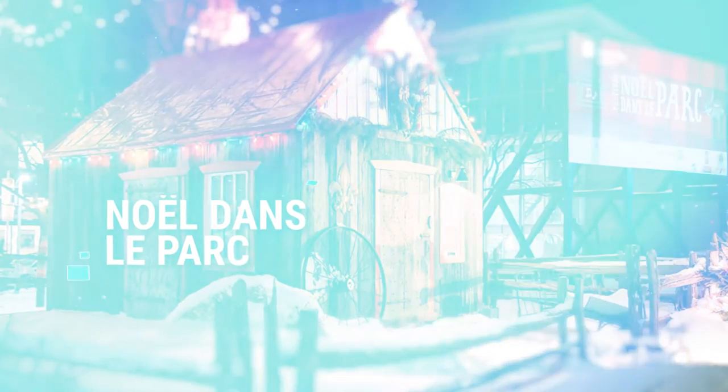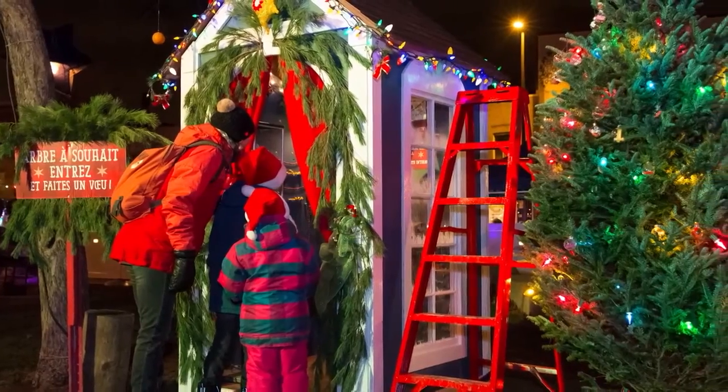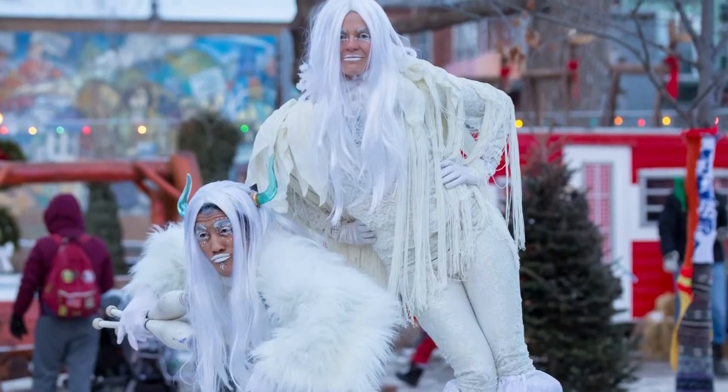Now let's explore another fantastic holiday attraction in Montreal: Noël dans les Parcs, or Christmas in the Park. This event takes place in various city parks and offers a magical experience for visitors of all ages. What's even more special this year is that they are celebrating their 30th anniversary, and it's sure to impress. Christmas in the Park is a beloved tradition that has been enchanting Montrealers for three decades, and in its 30th year, it promises to be even more spectacular than ever before. The park comes alive with dazzling light displays that twinkle and dance, casting a warm glow over the snow-covered landscape. You can lace up your skates and glide across the ice under the open sky, feeling the crisp winter air on your cheeks as you skate to the cheerful sounds of holiday music.